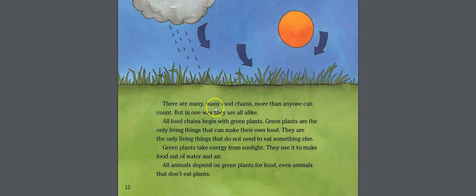There are many, many food chains — more than anyone can count. But in one way they are all alike: all food chains begin with green plants. Green plants are the only living things that can make their own food; they do not need to eat something else.